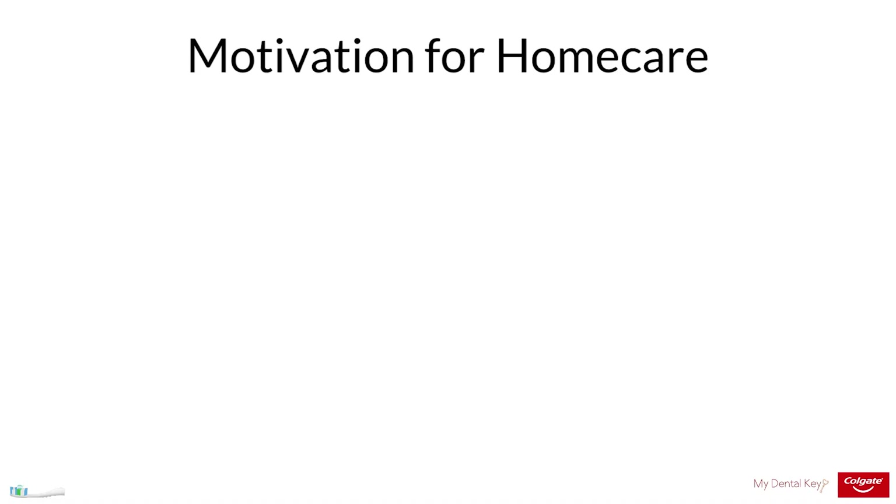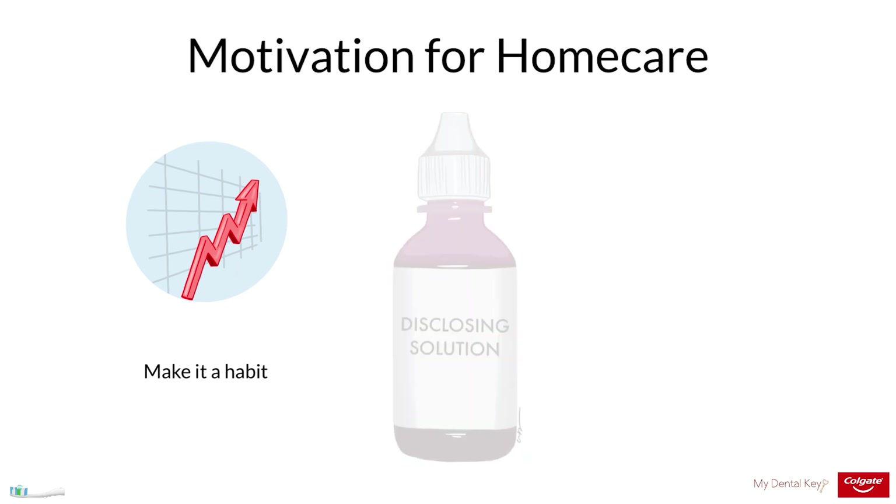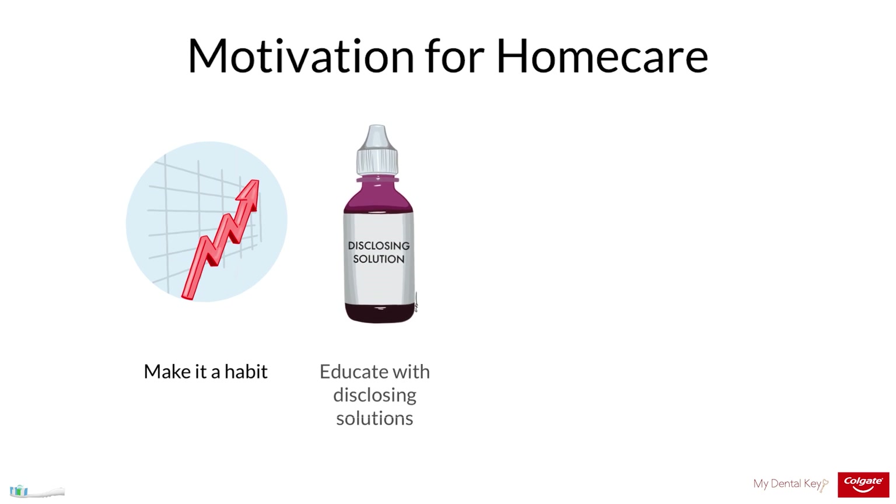Now let's talk about how to motivate your patients to brush their teeth at home. As with any healthy behavior, the first step is to make toothbrushing a habit. In pediatric patients, incentivizing brushing with non-food rewards such as stickers can be a strong motivator for improved brushing behaviors. Colorful toothpaste, toothbrushes, and fun designs can also encourage children to brush. Disclosing solutions can help illustrate the amount of plaque left on patients' teeth and can be a helpful tool for motivating improved oral hygiene behaviors.